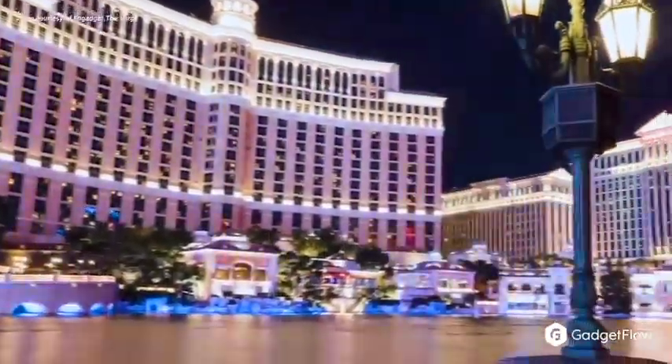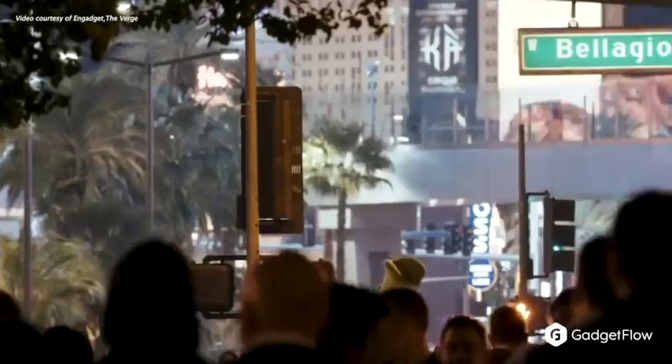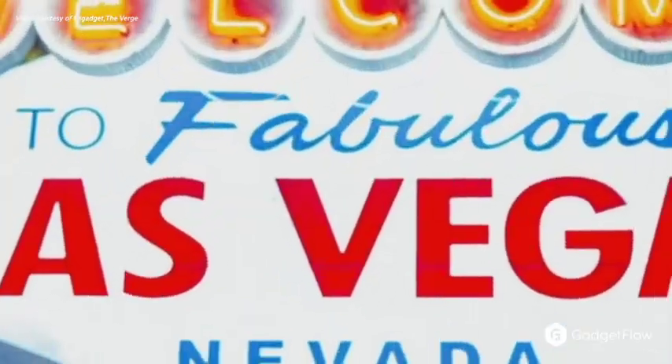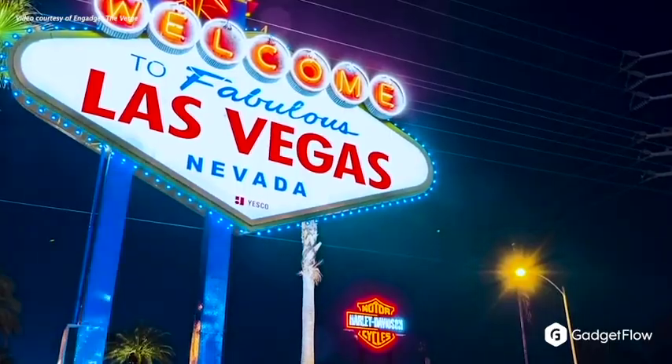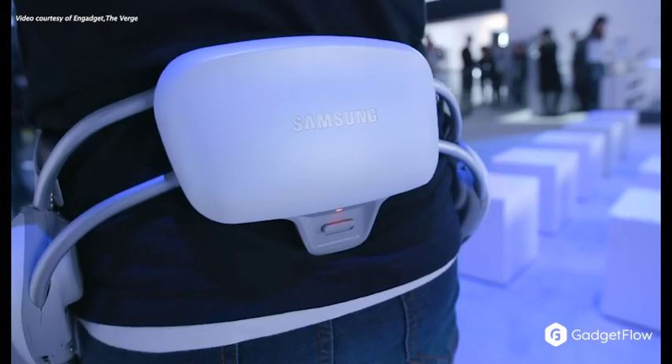And just like that, CES 2019 is over. If you weren't lucky enough to attend in person, don't worry — we've got you covered with the best of the best so you won't run out of things to say at the water cooler on Monday. CES 2019 was jam-packed with innovation, but here are the products that truly stood out.